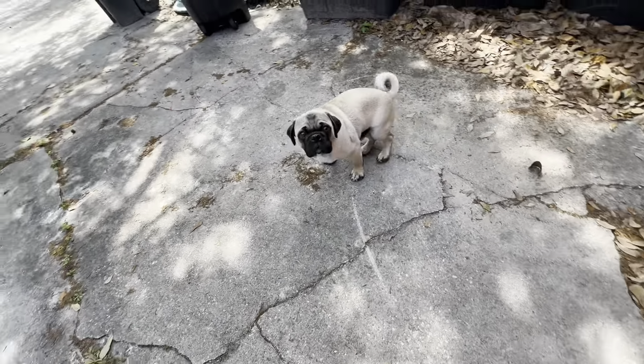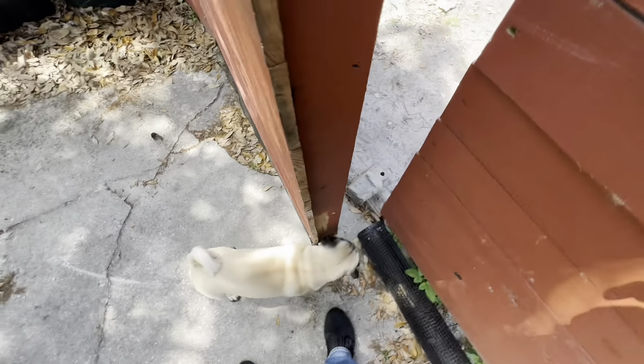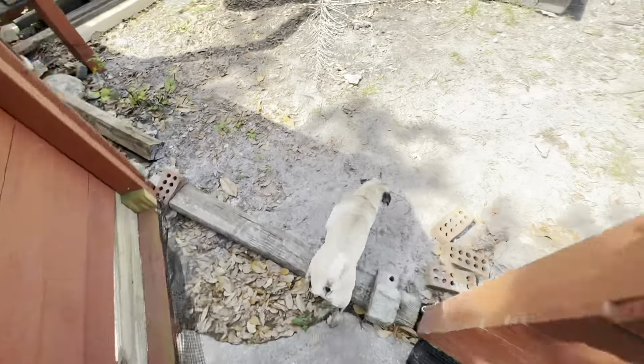This is Henry, the six-month-old puppy. He doesn't listen very well at all, but that's why we have to be friends so he'll want to be a part of it and not just following rules.